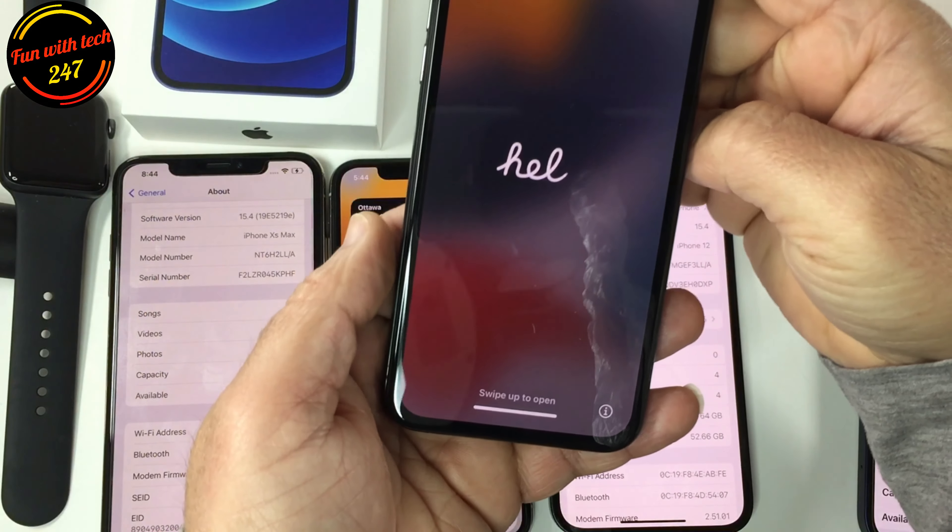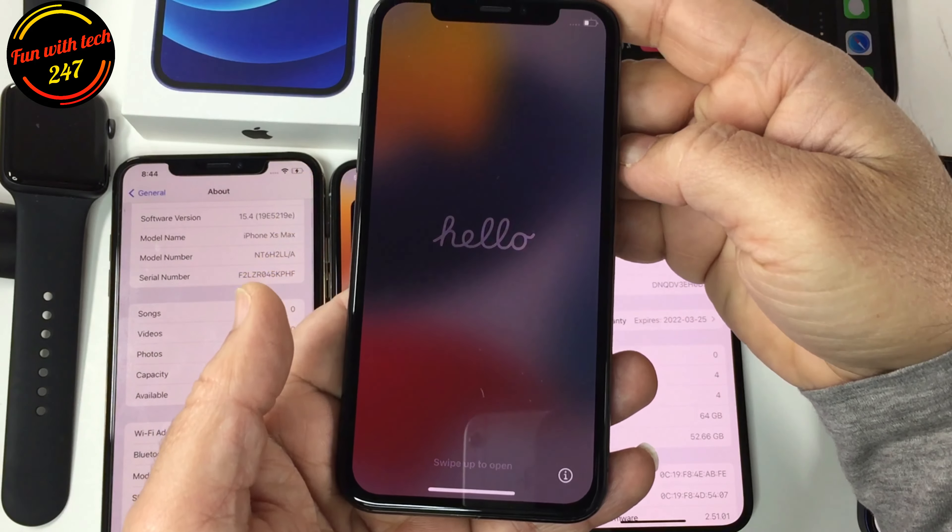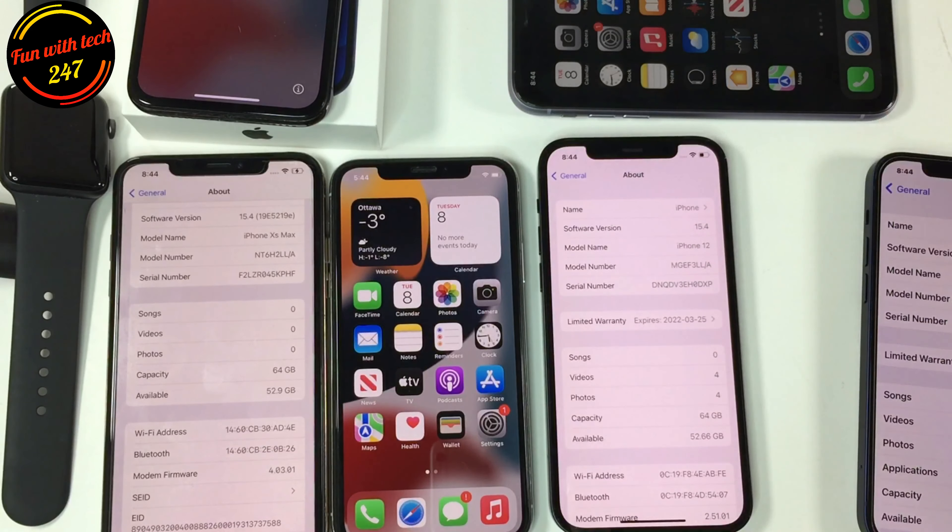This iPhone 12 is running 15.4 beta 1 — I haven't updated yet. Once you do the update, it brings you to a setup screen, so you basically have to set up like a new phone.